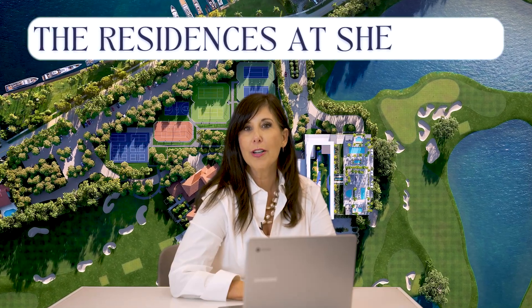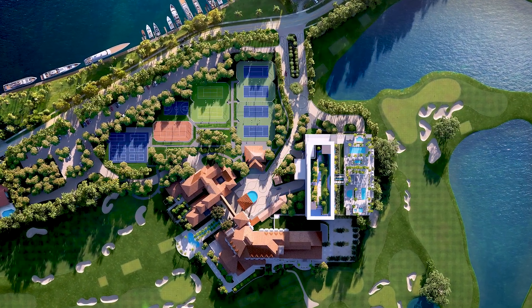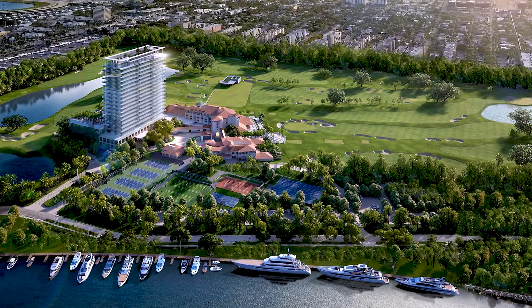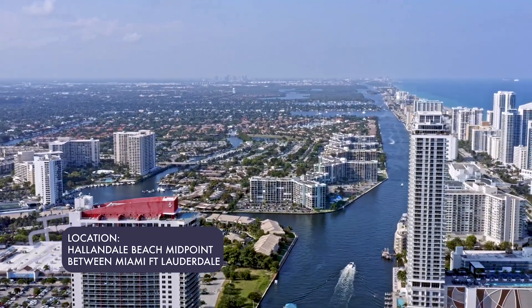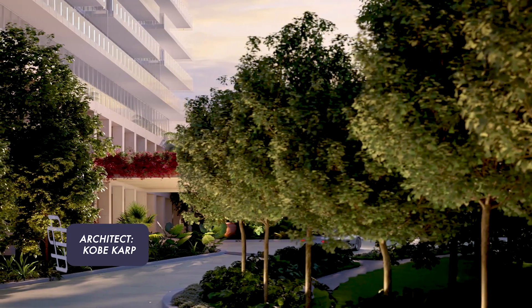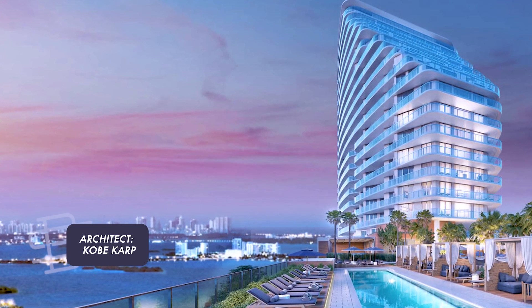We just talked about the perfect lifestyle for a boater at the Pier 66. Now we're going to go through the perfect lifestyle for a golfer at the Residences at Shell Bay. Shell Bay is a development by the Auberge Resort Collection, set amidst 150 acres with a Greg Norman-designed championship golf course and a 48-slip marina located in Hallandale Beach, directly between Miami and Fort Lauderdale. The team is the Wyckoff Group and PPG for development, and the architect is Kobe Karp, who also designed the Four Seasons Surf Club and the Four Seasons in Fort Lauderdale.